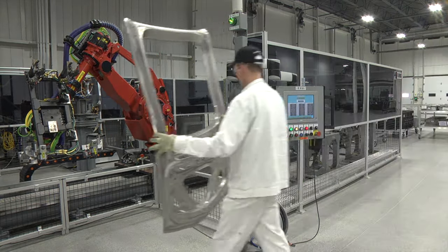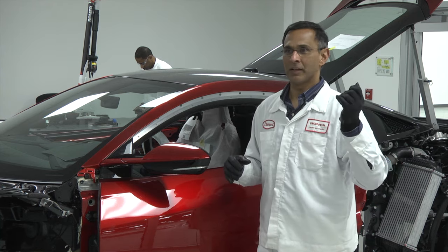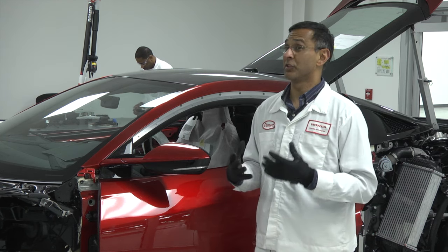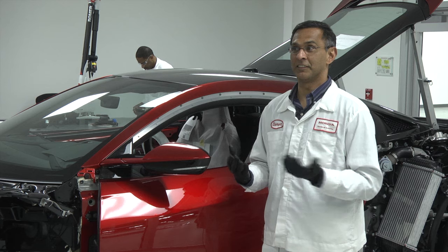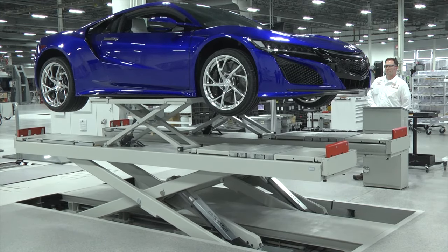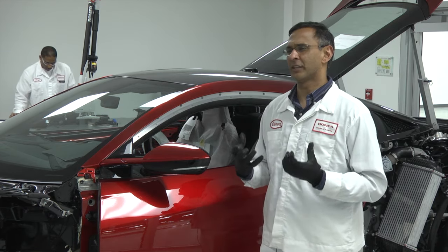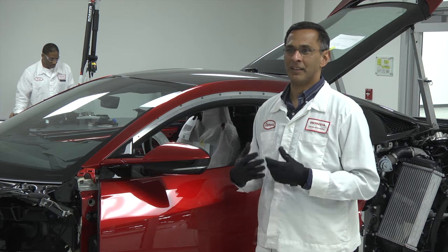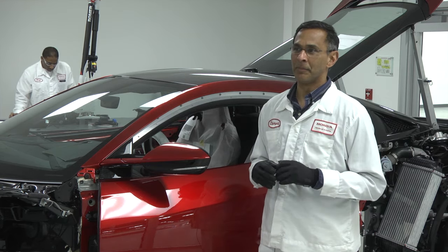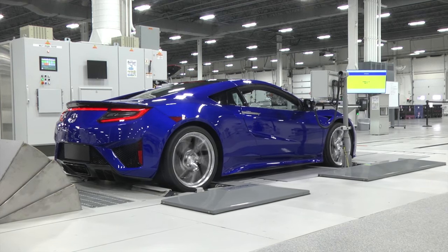This car is truly a head-turner. Everyone you drive past is pulling out their iPhones and cameras trying to take pictures. At times it actually gets dangerous — I've had people hanging out of cars trying to video the car. It is a very satisfying feeling. I always come back and tell my team, and they've also had the opportunity to drive the car and seen similar reactions. It's always a realization that their hard work has come to fruition.